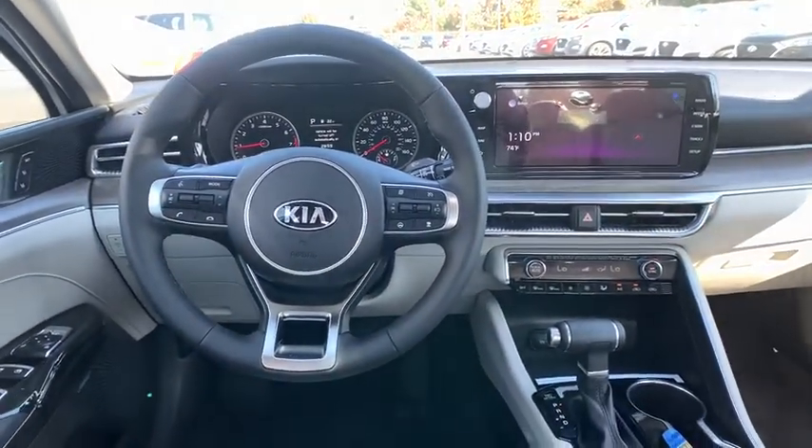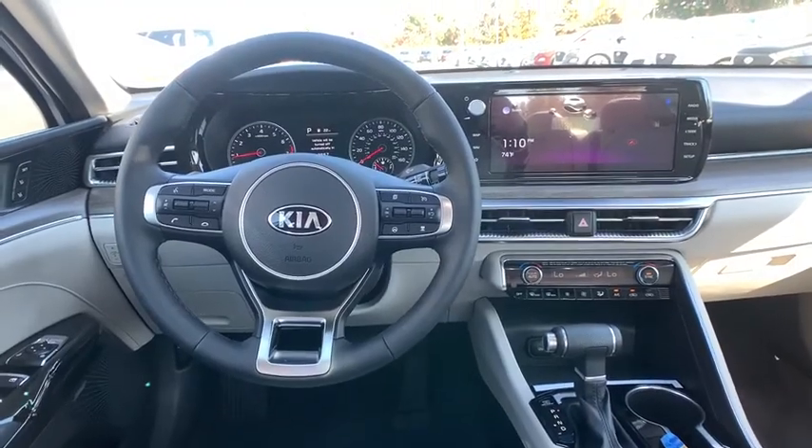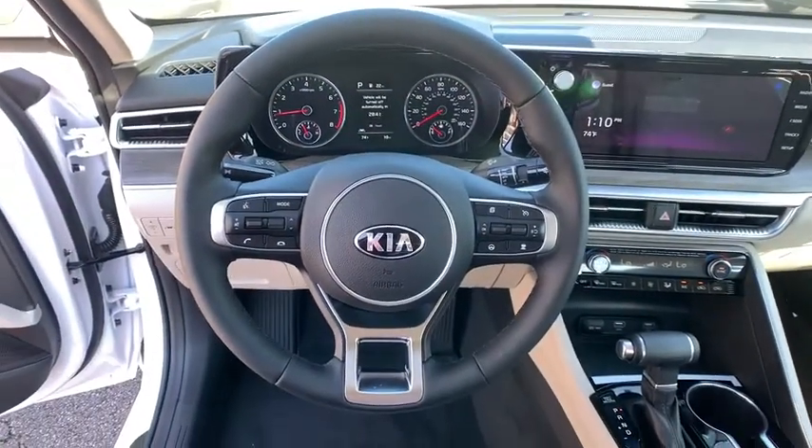Adjustable steering wheel, keyless start, cruise control, four-wheel disc brakes, aluminum wheels, AM-FM stereo radio, front-wheel drive.